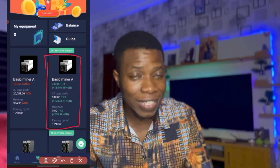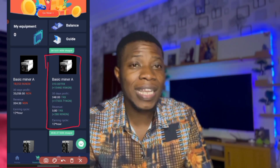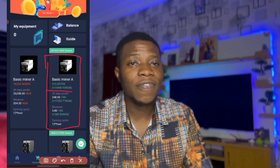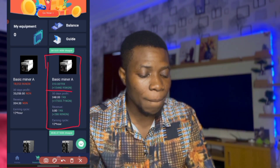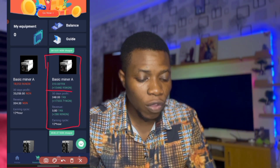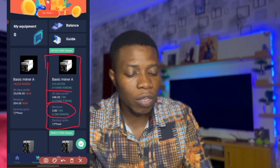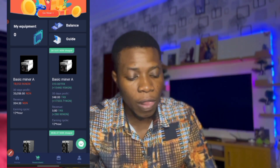The Basic Miner A requires 310 TRX to get started — that's equivalent to about 15,440 Naira. If you do this basic one, every 12 hours you're going to be getting 5.80 TRX, which is about 288.90 Naira every 12 hours.